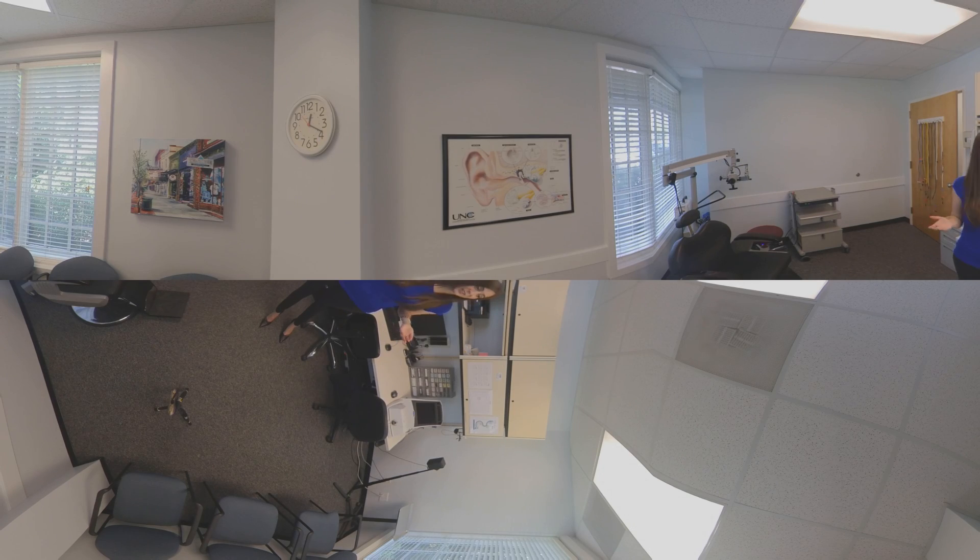I love being here at the UNC Hearing and Communication Center because we have up-to-date equipment and audiologists who are committed to best practices based on current research. We have equipment that allows us to do cerumen management, hearing aid fittings — as you can see there's a Verifit 2 over here — hearing evaluations, and vestibular evaluations. So there are lots of opportunities to learn audiology here.